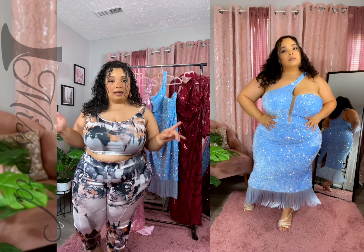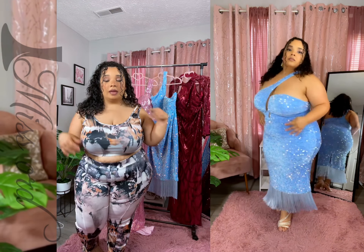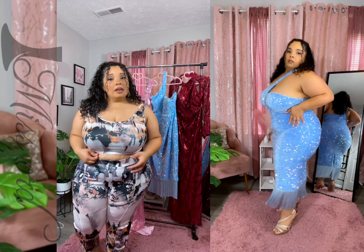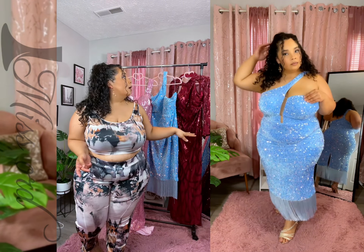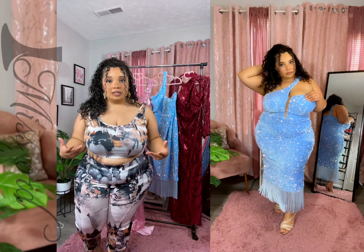Yes, they're very stretchy. I had tried the pink dress behind me before and it fit very well. They sent me two more. I want to thank them again for sponsoring this video.